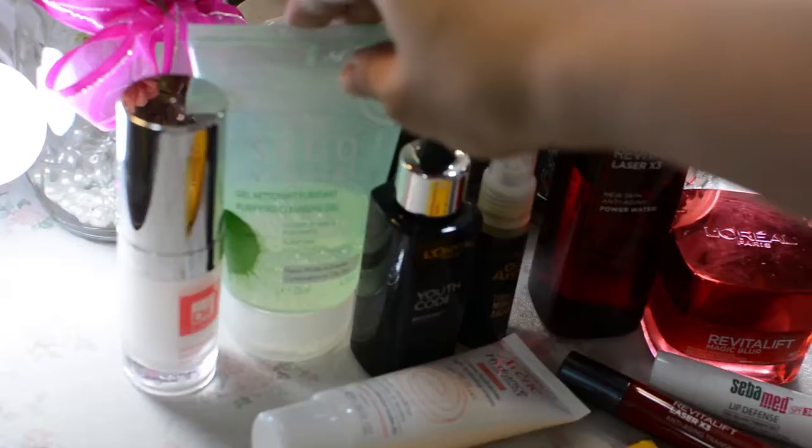Hi guys, welcome back to my channel. Today I'll be talking about my skincare routine and I'll be dividing it into two parts — daytime and nighttime skincare routine. So what I'm going to show you today are the products that I'm using at daytime. So let's start with my cleanser.